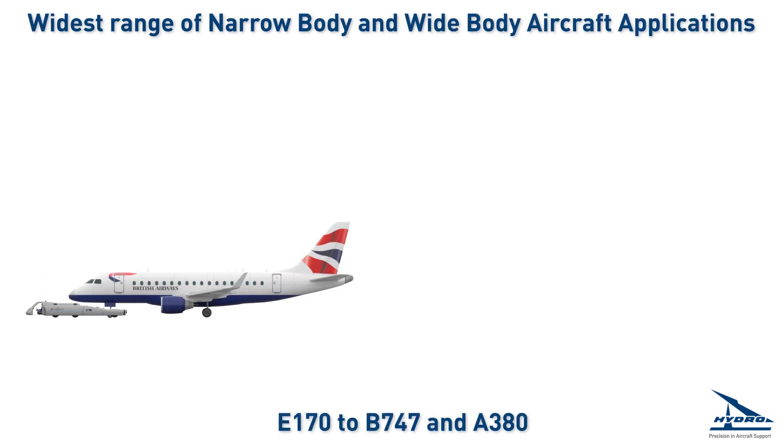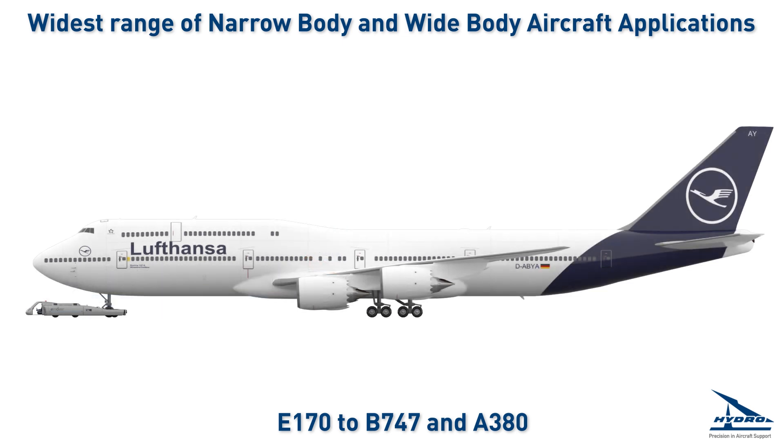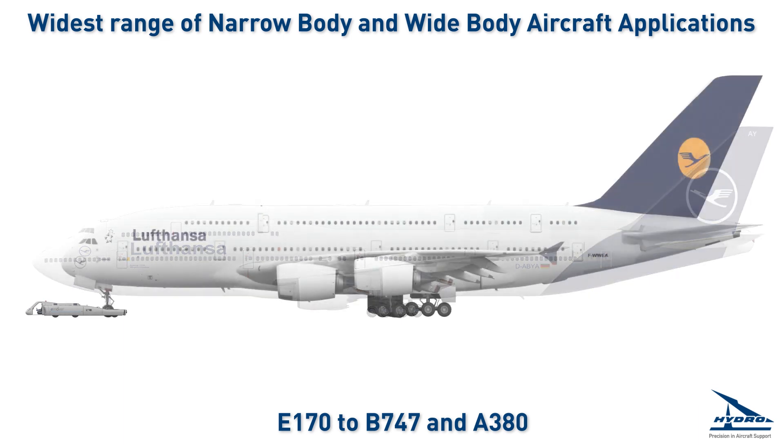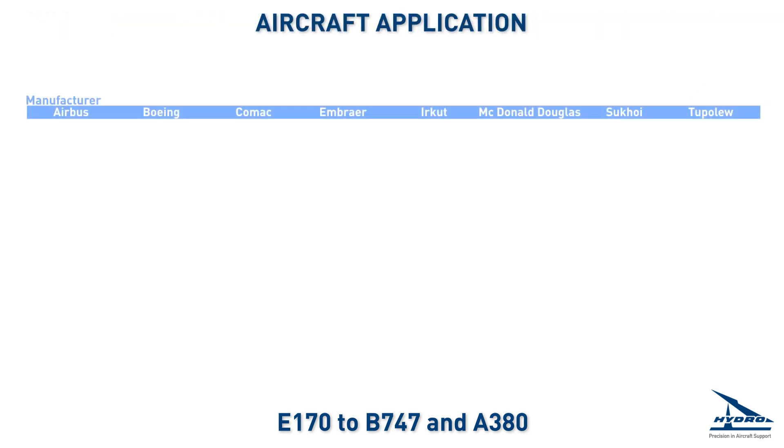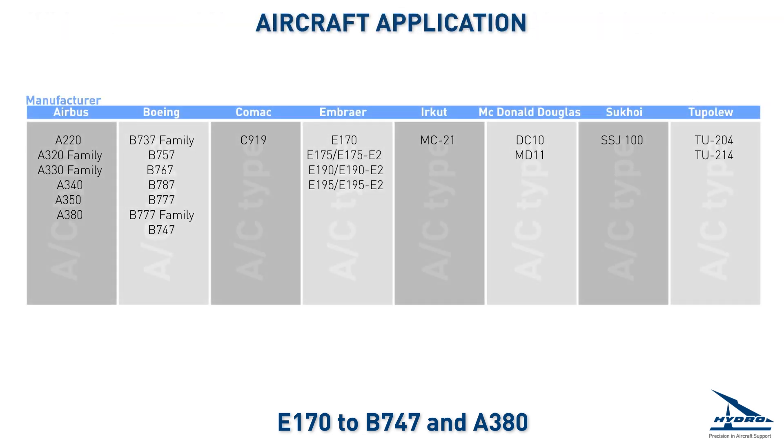The e-Mover is able to push and pull an unprecedented range of aircraft, from the E-170 to the A-380. This unrivaled universality of the e-Mover is one of its key success factors.